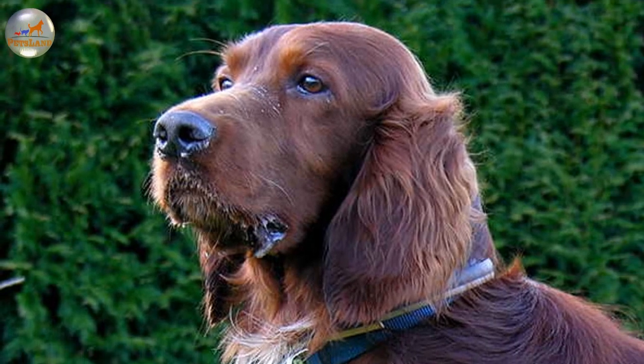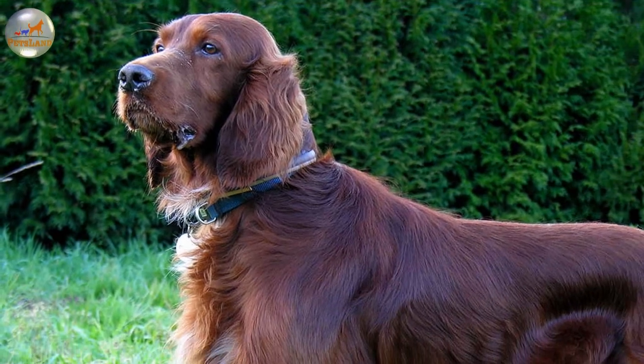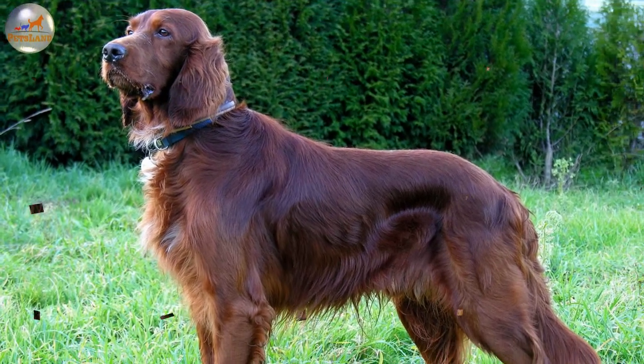The Irish Setter is an outgoing, restless and mischievous breed, which originated as a hunting dog in Ireland. Shortly it became truly popular because of its prodigious red coat and excellent hunting talents.